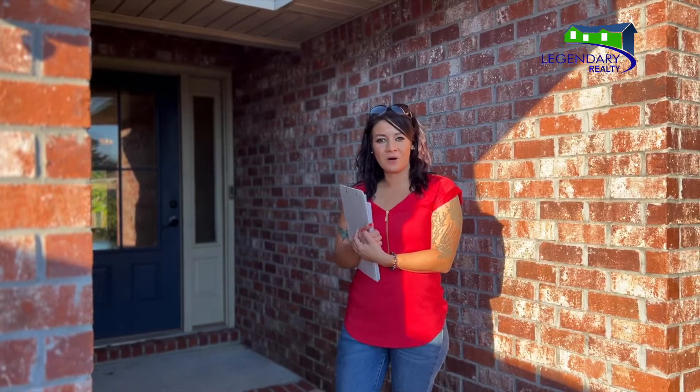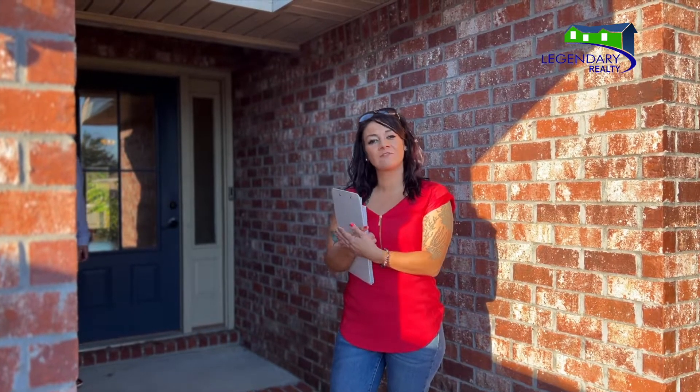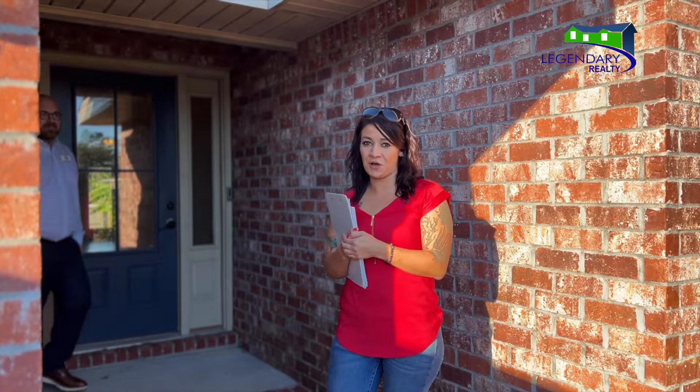Hi, my name is April Barton. I'm the Homeland Team Manager, and I have one of my teammates here to show you this beautiful home. Stephen? Hey, Stephen Venable, Legendary Realty. Nice to meet everyone. Thanks for coming today. I'd love to show you this beautiful home.